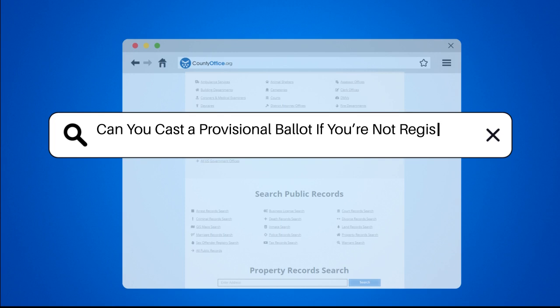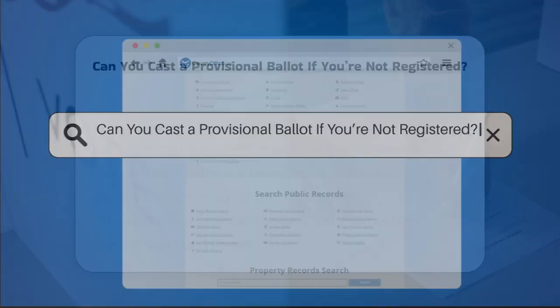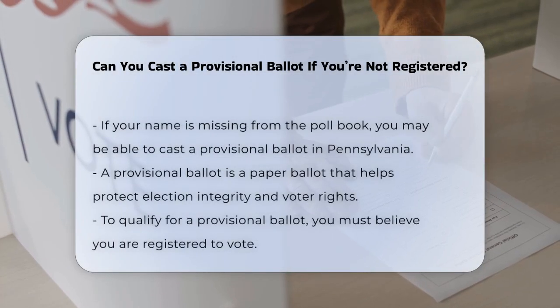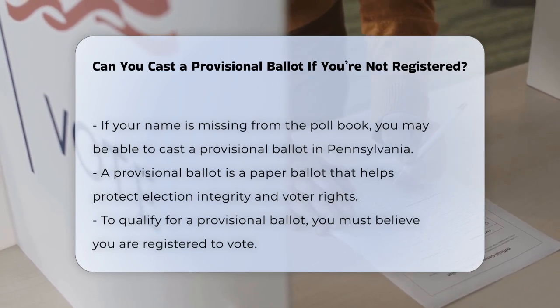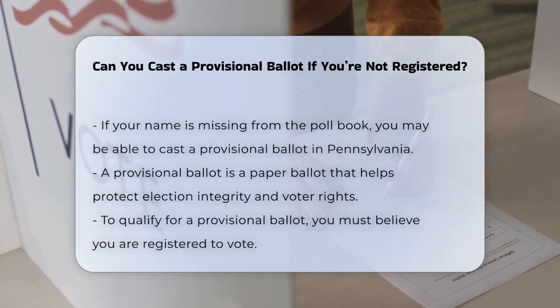Can you cast a provisional ballot if you're not registered? If you find yourself at the polling place and your name is not in the poll book, you might be wondering if you can still cast a ballot. Here's what you need to know.